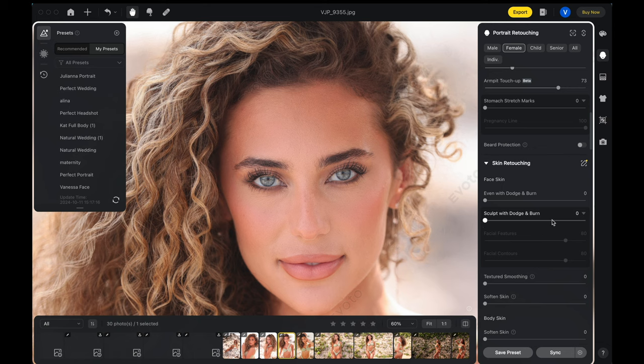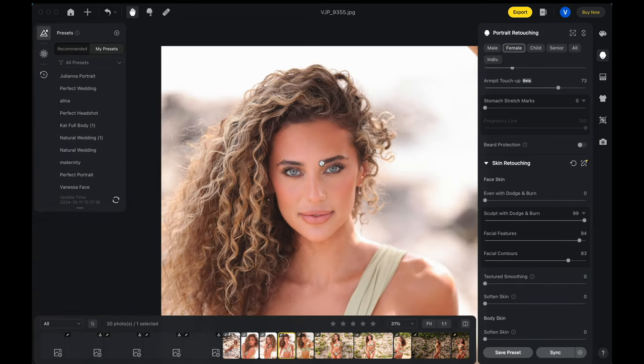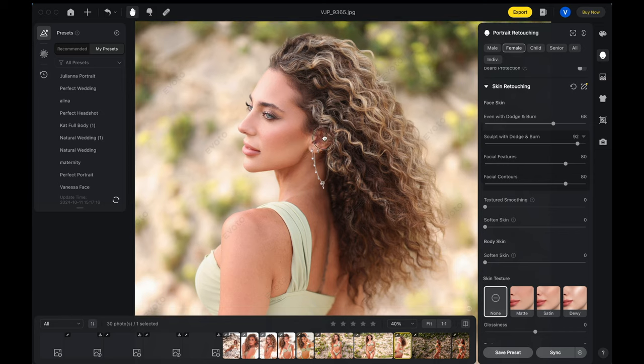Then there's 'Sculpt Dodge and Burn' and this is really cool — look how it's contouring her face. I'll go all the way up and you can back it off. You see this mostly on her nose and around her eyes — how much or how little you want. You can see how it starts highlighting the nose, and then the facial contours around the outside. It's kind of nice, especially in a situation like this where the lighting was a little flat. It just lets you sculpt out her face, which is really cool.